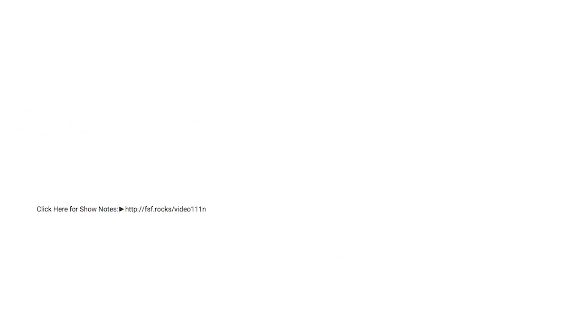By the way, if you're new and wondering where all the coupons are, you can find them in the show notes. The show notes link is in the description box on YouTube and covers everything I'm talking about here, including links to any printable coupons.